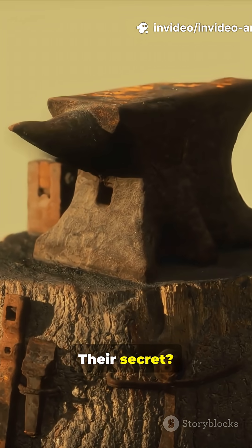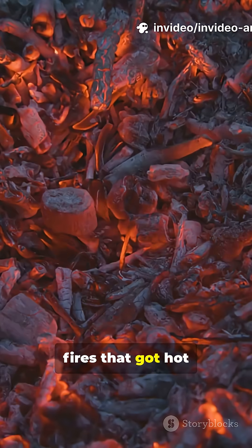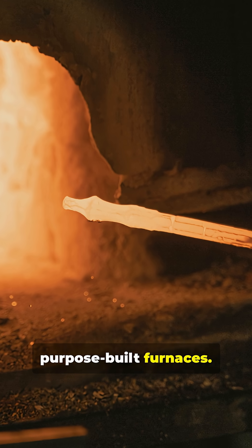Their secret? Ingenious bellows and carefully controlled charcoal fires that got hot enough to melt the iron out of ore rocks. These weren't simple campfires. These were advanced, purpose-built furnaces.